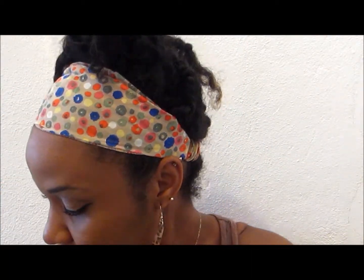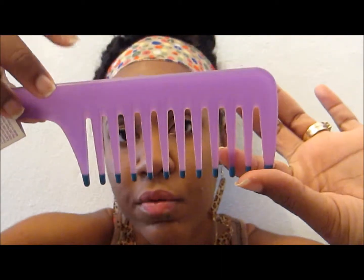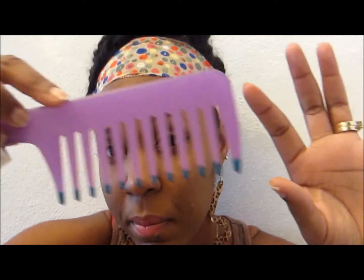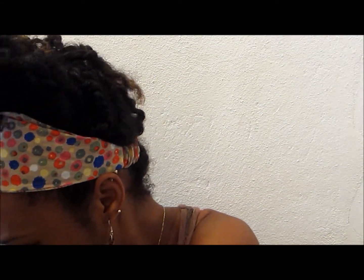I also picked up two combs — a big wide-tooth one for when I'm detangling my hair, and a rattail comb, also in pink.